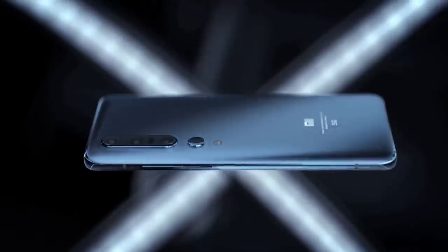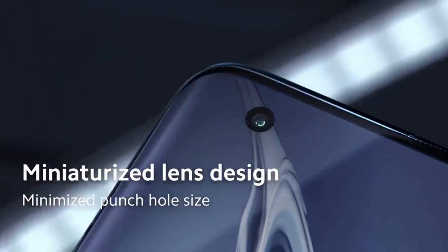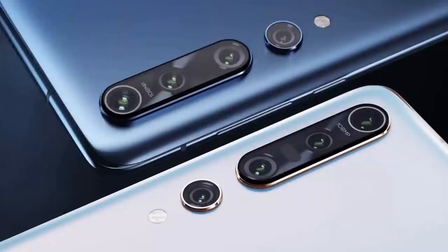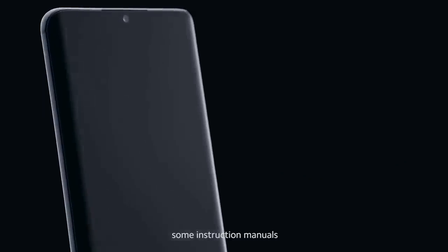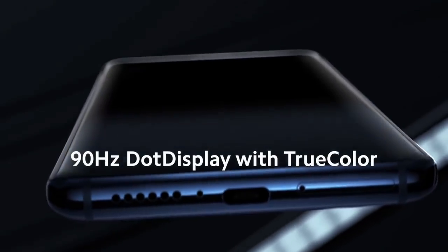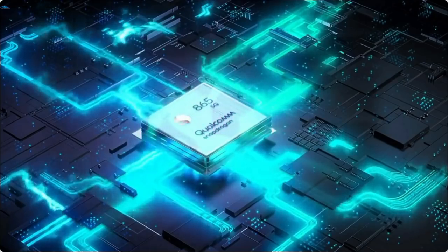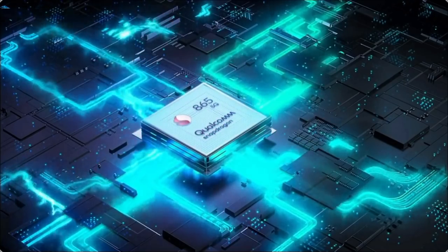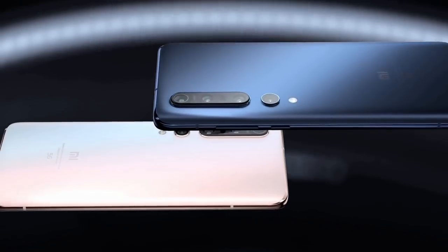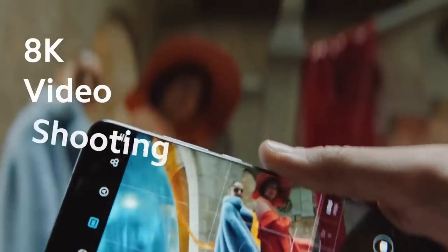The Xiaomi Mi 10 and Mi 10 Pro look very similar with screens that curve at the edges and that are broken up by a punch-out cutout camera in the top left of the display. On the back there's a camera bump in the top left corner. These phones have a 6.67-inch OLED screen with HDR10 Plus support and a 90Hz refresh rate. The Xiaomi Mi 10 and Mi 10 Pro both run on the Snapdragon 865 chipset paired with 12GB of RAM and 512GB of storage options. That chipset has an adjacent 5G modem. One of the most important features of the Xiaomi Mi 10 Pro is the 108MP main camera which takes fantastic pictures and supports 8K video recording.